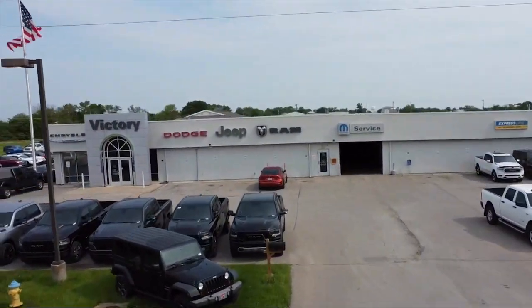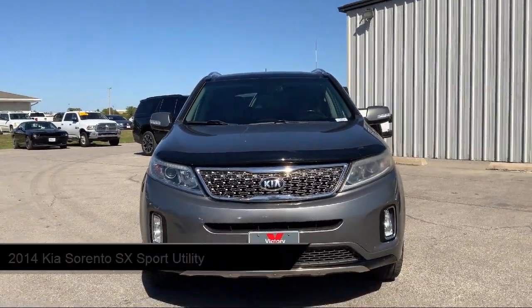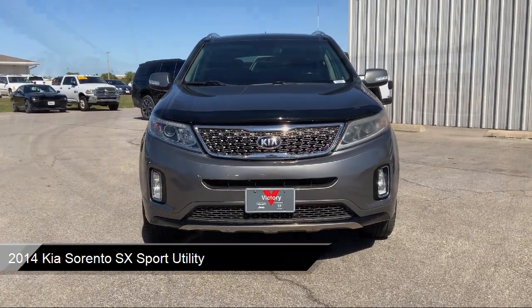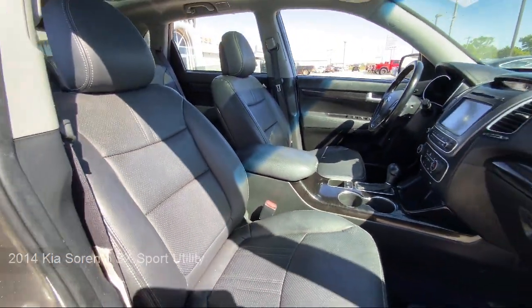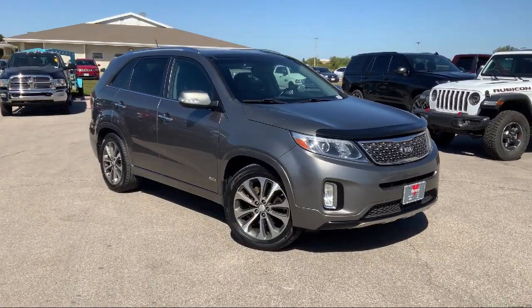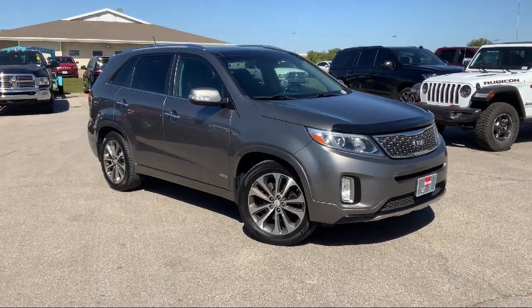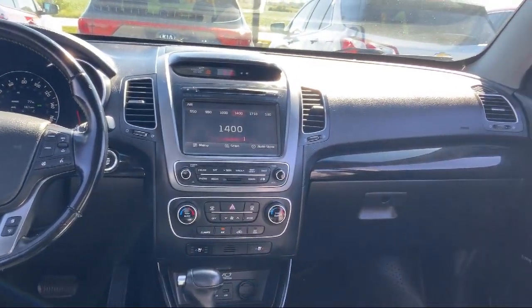Welcome to Victory Chrysler Dodge Jeep Ram Ottawa, and here's a look at one of our great vehicles for sale. It comes equipped with navigation, rear view camera, ventilated front seats, parking sensors, keyless entry, heated front seats, heated door mirrors, roof rack, steering wheel controls, speed sensing steering, and much more.